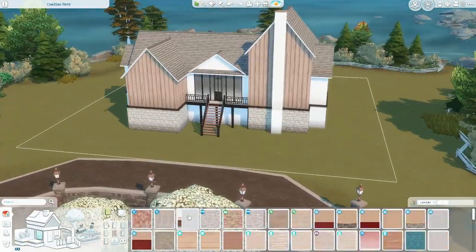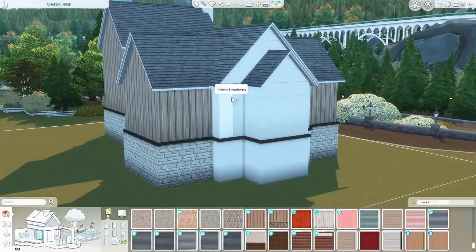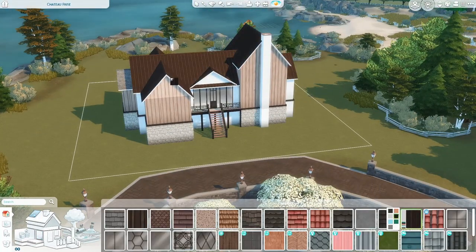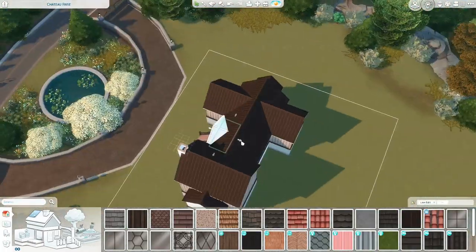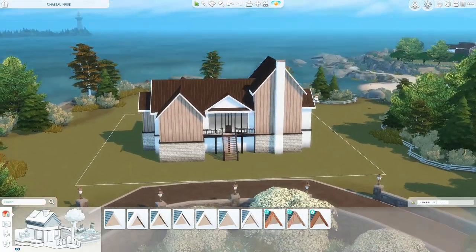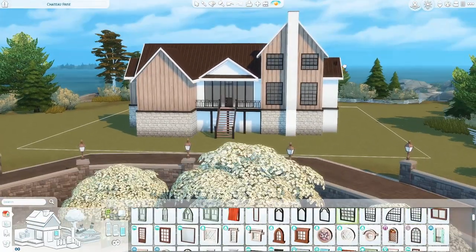I had so much fun building this house — it was super fun and I'm really happy with the outcome, so I hope you all like it too. My parents said it was a pretty house, so it must be true. I'm just kidding, but I like this house and I think it's cute. This house has five bedrooms and fits a total of eight sims.